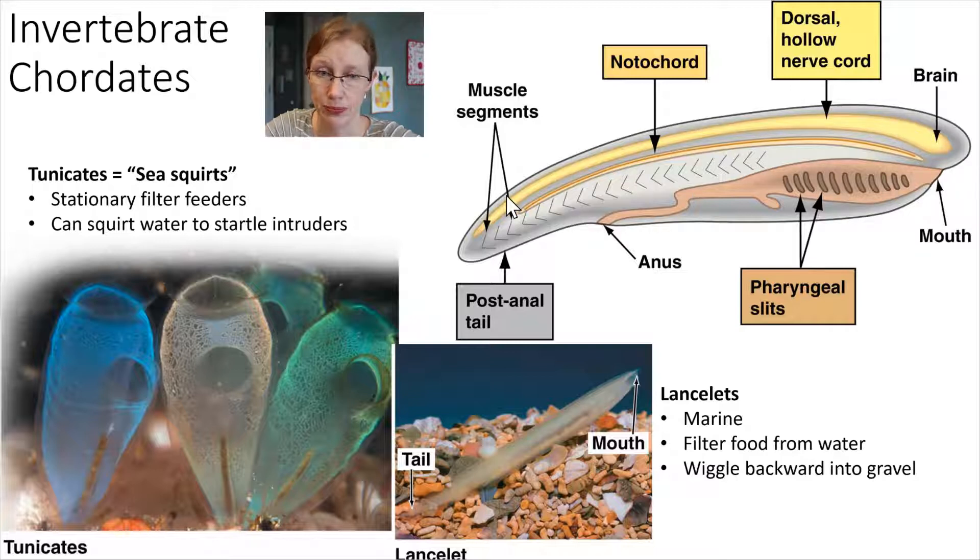So again: dorsal hollow nerve cord, they've got a notochord — that flexible rod — and a post-anal tail, this whole section at the back end of the animal after the anus. And then pharyngeal slits. All four of those things can really clearly be seen in the lancelet body.